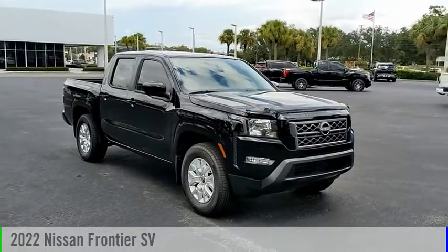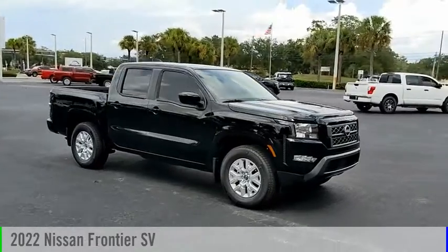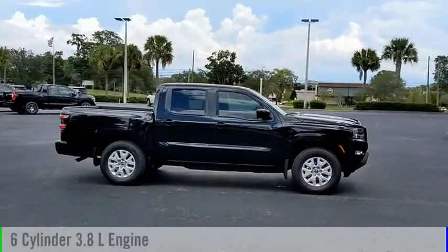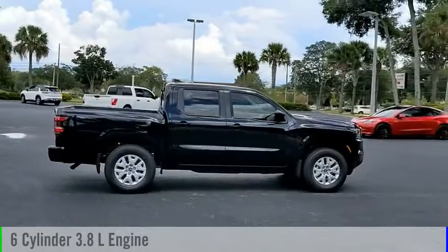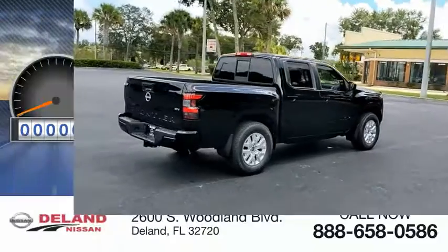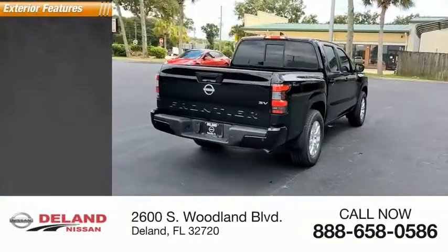Stop by and take a look at the 2022 Frontier. This vehicle is powered by a rear-wheel drive six-cylinder 3.8-liter engine and comes with an automatic transmission. This vehicle has less than 100 miles.